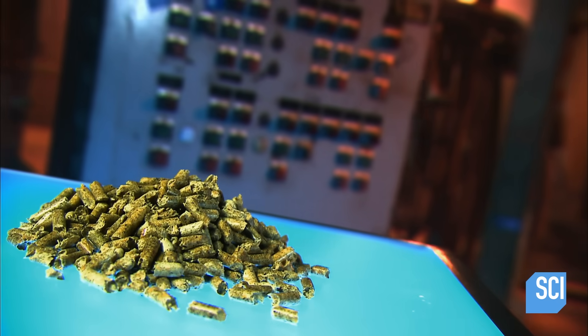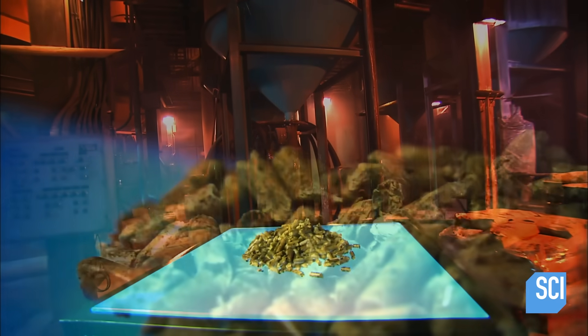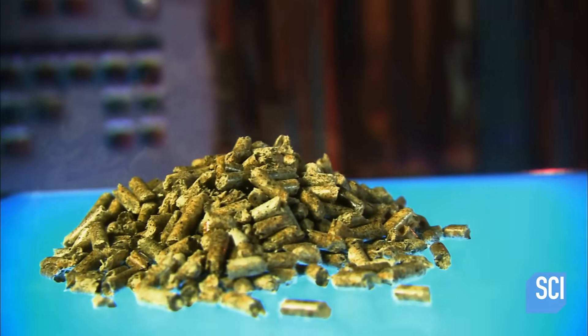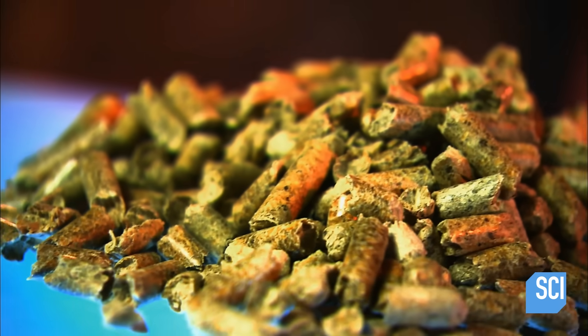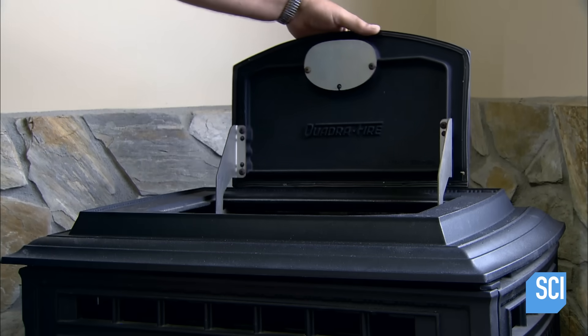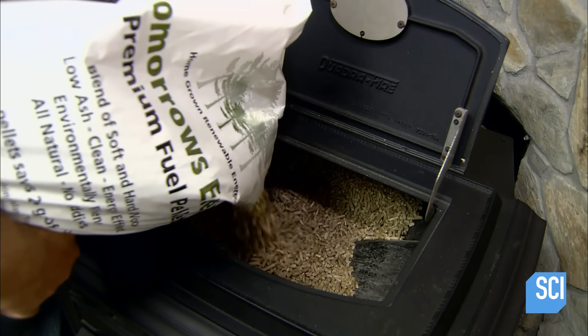Unlike a conventional wood stove that burns firewood, a pellet stove uses wood pellets as fuel made from lumber byproducts such as sawdust and wood chips, which would otherwise end up as waste. Pellets burn more efficiently and more cleanly than wood and produce very little air pollution. A pellet stove has an onboard storage container called a hopper.